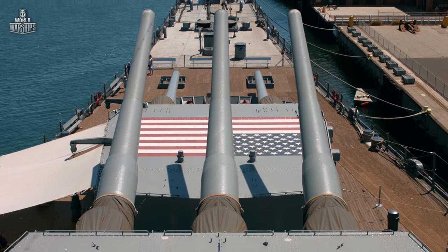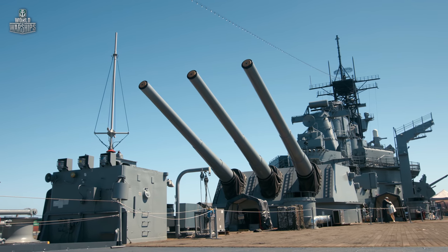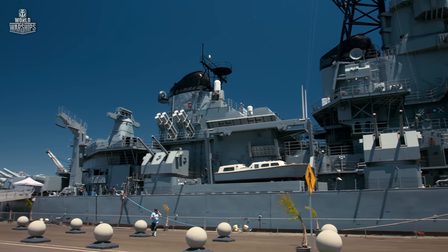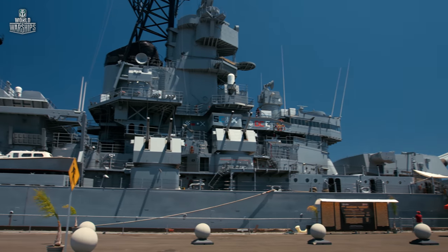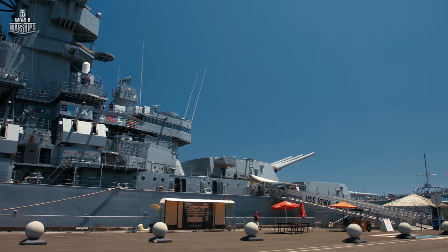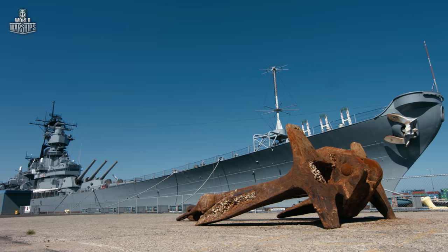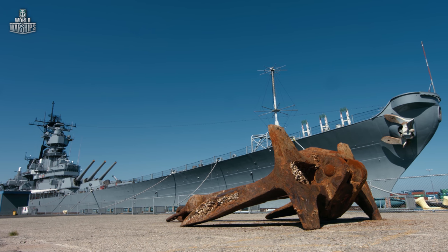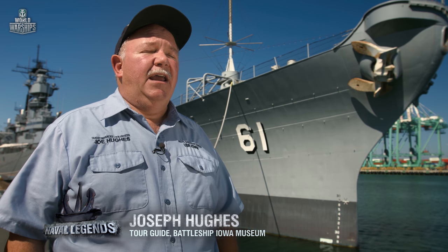Having recovered from the tragedy, the battleship returned home and joined the reserve fleet. In 2001, 58 years since her launch by the New York Naval Shipyard, after crossing tens of thousands of miles and firing thousands of shells at the enemy, Battleship Iowa was berthed in the port of Los Angeles. She's unique because she had three careers in the Navy — World War II, Korea, and the 1980s — and now she's on her fourth career as a museum ship.